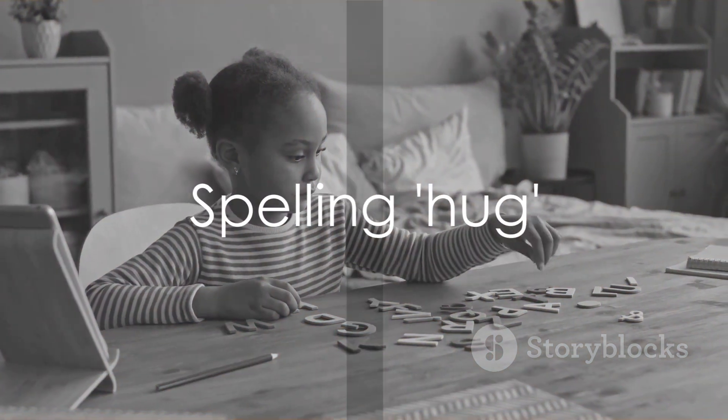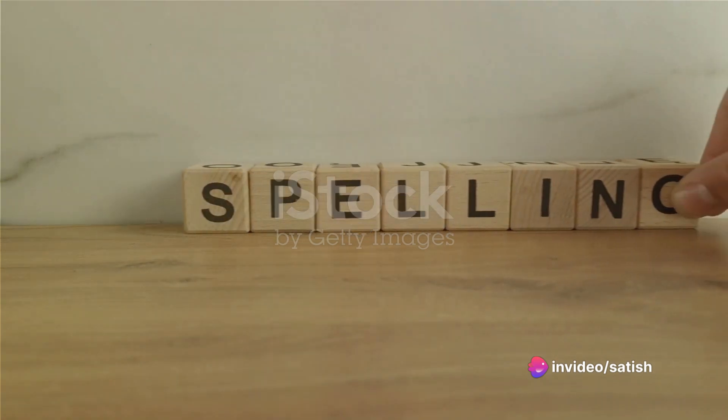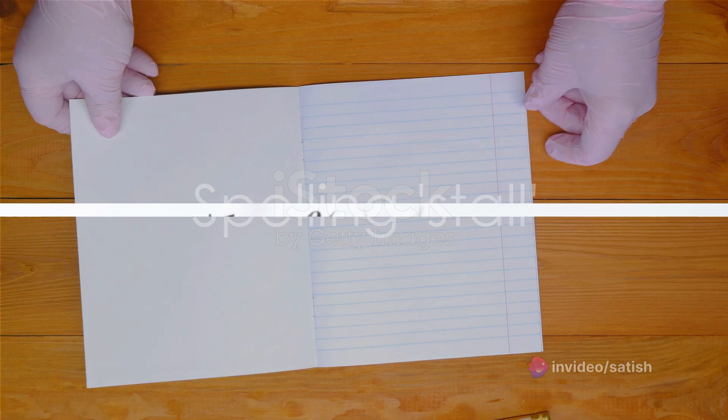Let's spell hug next: H-U-G. Hug. Fantastic. Our next word is open: O-P-E-N. Open. You're getting the hang of this. Next we have stall: S-T-A-L-L. Stall. Keep going.